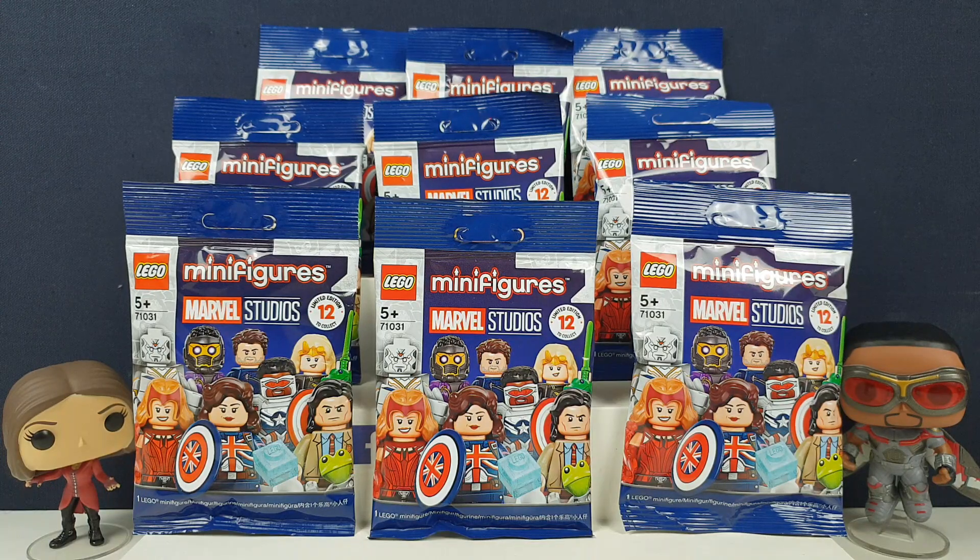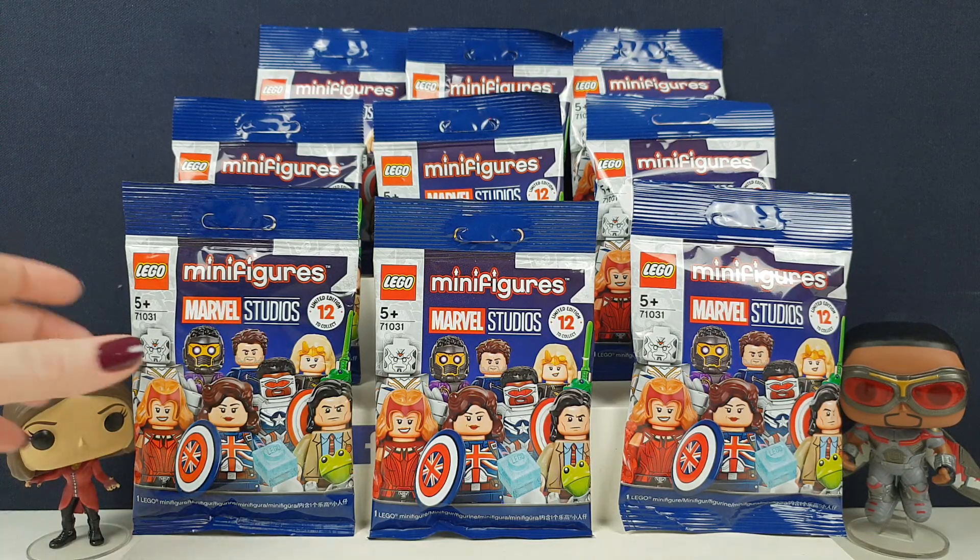Hi everyone, it's Team B&B here. I'm Jane and I'm Greg. We have some more Lego for you today. You know we like Lego.